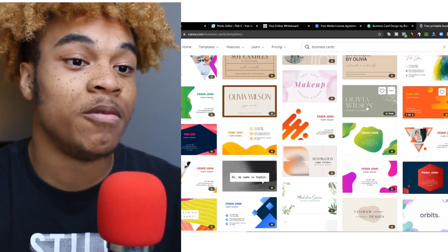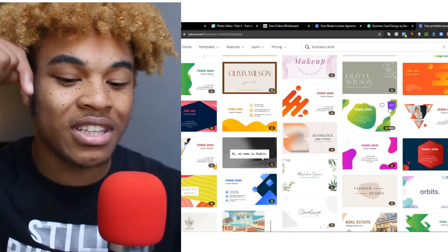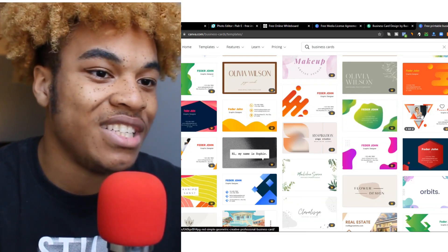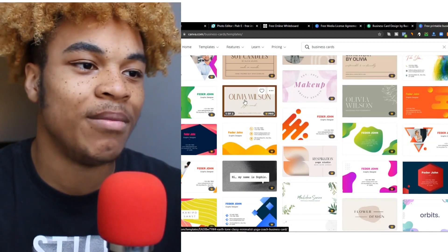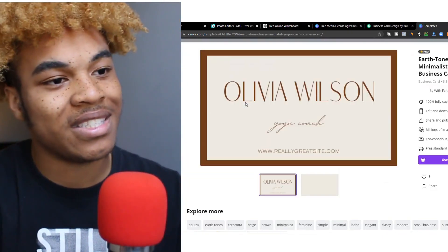What we can see on here is a whole bunch of different templates, and most of them are on the pro version. So if you are interested in that you could click the link down below and it will take you to Canva.com. But for example, we could see a whole bunch of different stuff depending on who your clients are on Fiverr.com.